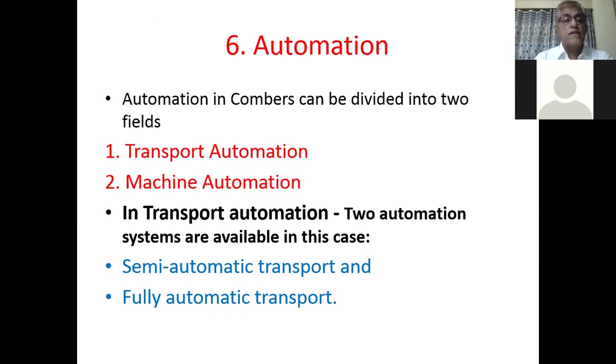Automation in combers is of two types: transport automation and machine automation. In transport automation, two systems are available — semi-automatic transport and fully automatic transport. For countries like India, Bangladesh, Pakistan, and Sri Lanka, where labor cost is less compared to European countries, semi-automatic transport system is preferred. Fully automatic models are also available, but they are costly, so industry people are hesitating to purchase them.